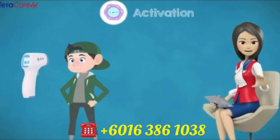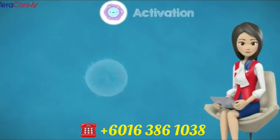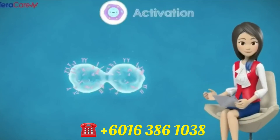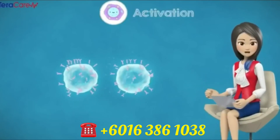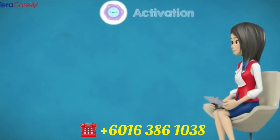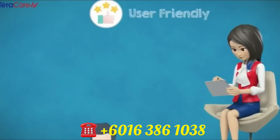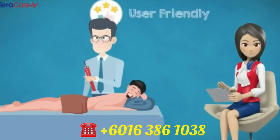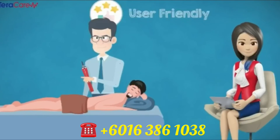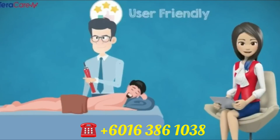Activation. iTeraCare regulates the body temperature and improves the immunity system by activating weak and inactive cells. Once the weak cells are activated, the cells perform to their true potential, along with improved blood flow in our body system. User-friendly — it is easy to operate. No professional skills required, as anybody can operate this iTeraCare device. Just blow on the affected areas.